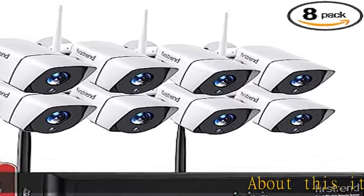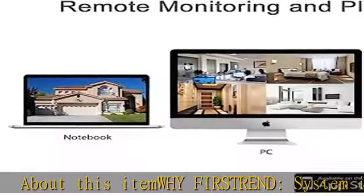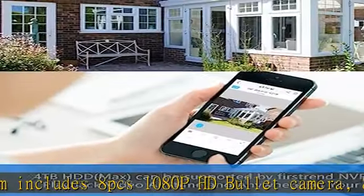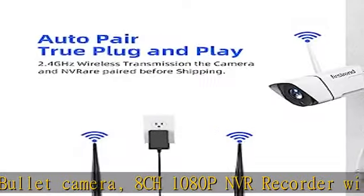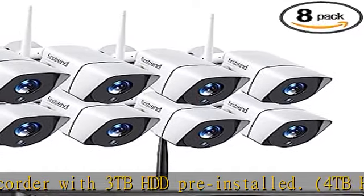About this item: Why FirstTrend? The system includes 8 pieces of 1080p HD bullet cameras and an 8-channel 1080p NVR recorder with 3TB HDD pre-installed. A 4TB HDD max can be supported, with an internal SATA interface, 3.5 or 2.5 inches.